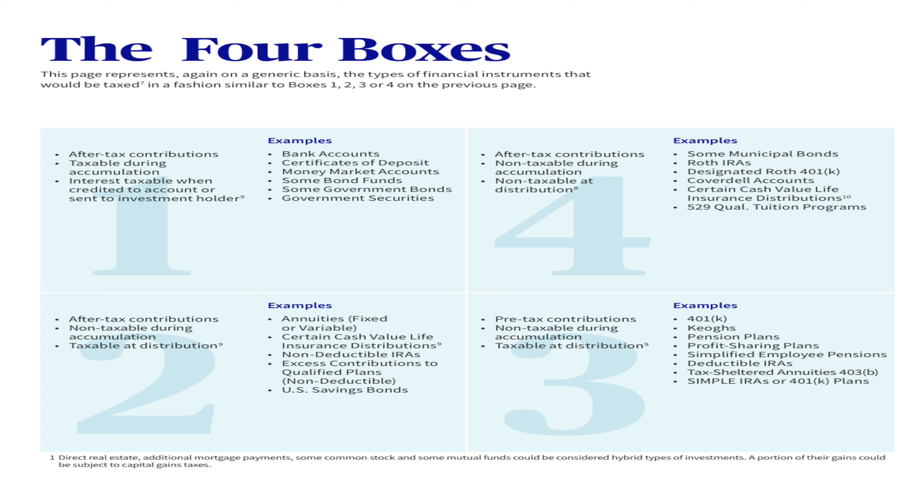Box three: pre-tax contributions, non-taxable during accumulation — so you won't be taxed on returns in the form of interest or dividends — and then taxable at distribution when you take the money out. These include 401(k)s, KEOs (basically like an IRA for non-incorporated businesses or self-employed individuals), SEP IRAs, pension plans, profit sharing plans, self-employed pension plans, deductible IRAs, tax-sheltered annuities, 403(b)s for teachers, and SIMPLE IRAs or 401(k) plans.